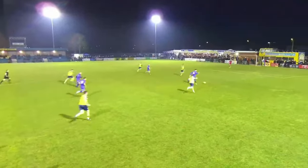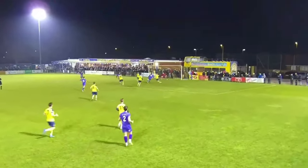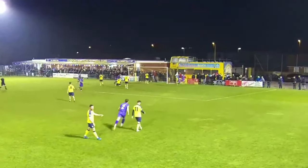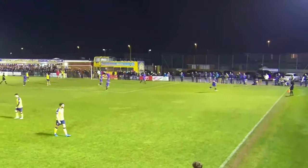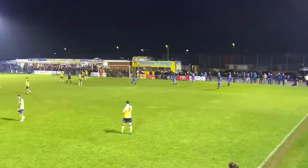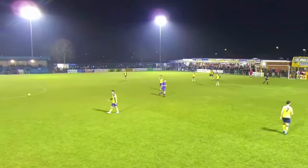And if things couldn't have gotten any worse, on the stroke of half-time, Poole broke the deadlock. Resilience from Rose allowed the attacker to snatch a ball from the Borough defence, and with the ball he sent Holmes through on goal, with Holmes slotting an effort past Stewart and giving Poole the lead just before the half-time whistle. It finished Gosport 0, Poole Town 1.